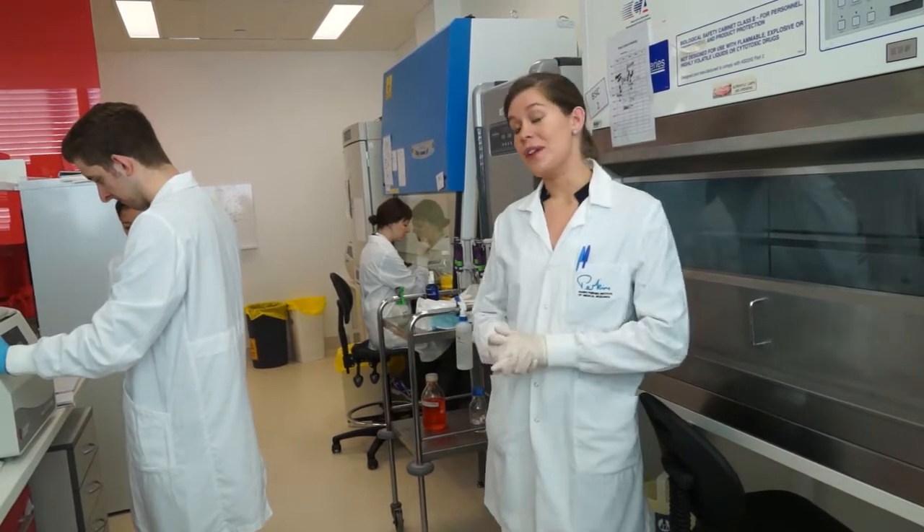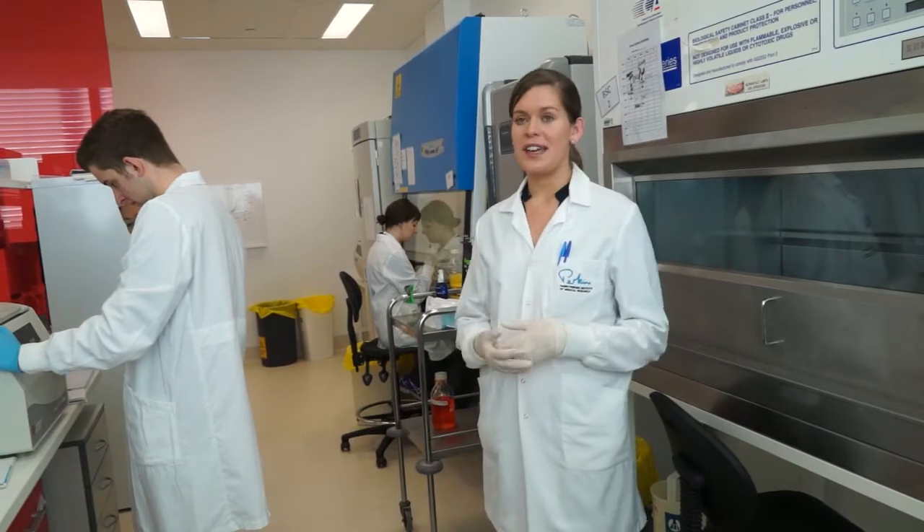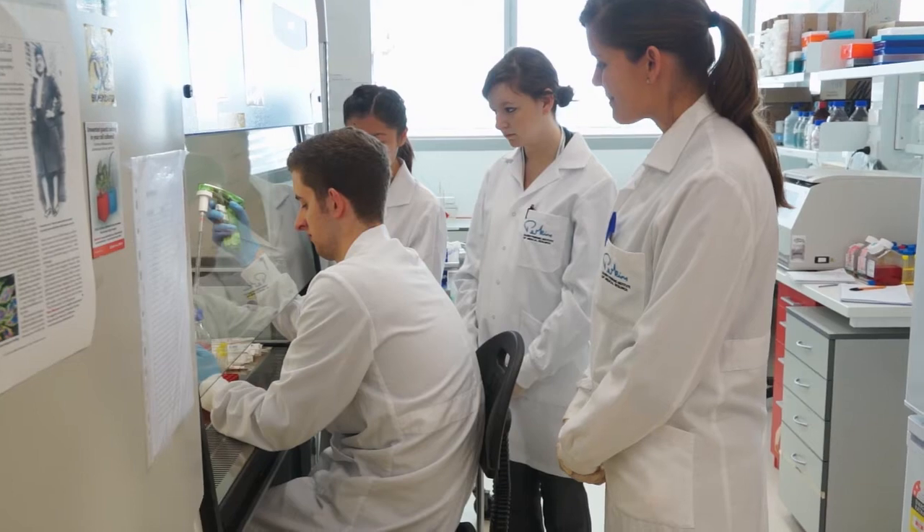Today we have two undergraduate students here — one is from the UK, one is from the US — doing a short-term internship with one of our labs. Cindy, our assistant here, is showing them around and making them feel at home.